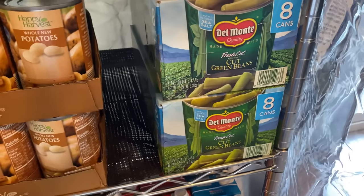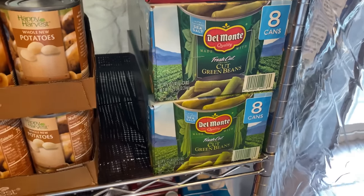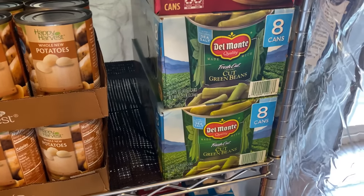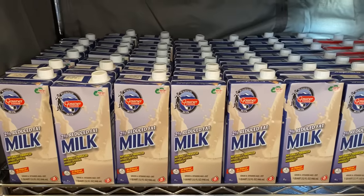I love both green beans and French style green beans, as well as corn — those are like my favorite veggies. Oh, and collards. Right here on the bottom shelf is where I keep the shelf-stable milk.